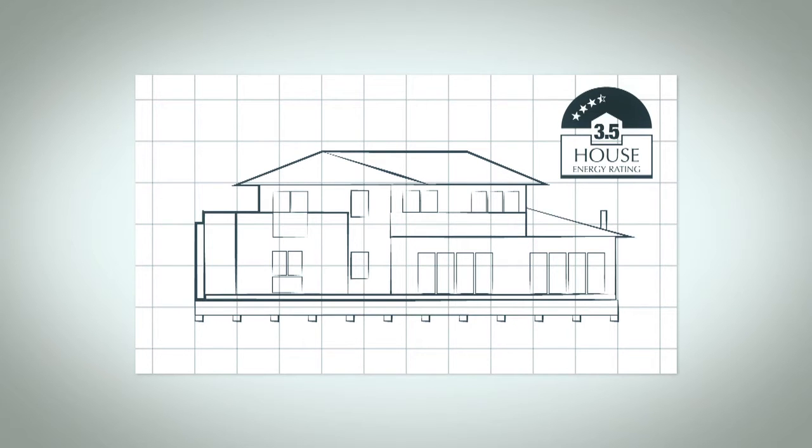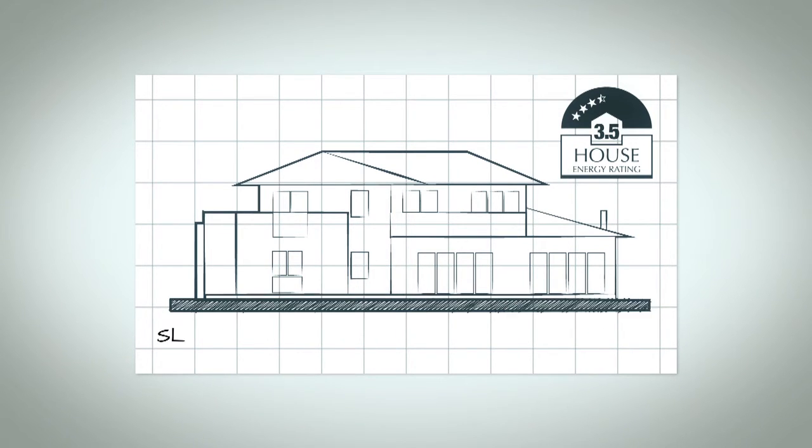We did the calculations on other floor options and as we had a level site, a slab on ground was a much better proposition than a post and beam floor system. We found that slab on ground was cheaper and faster to build while providing thermal coupling with the ground to improve the energy rating of the house. When we substituted the raised floor for a slab on ground, the energy rating jumped to 4.2 stars.